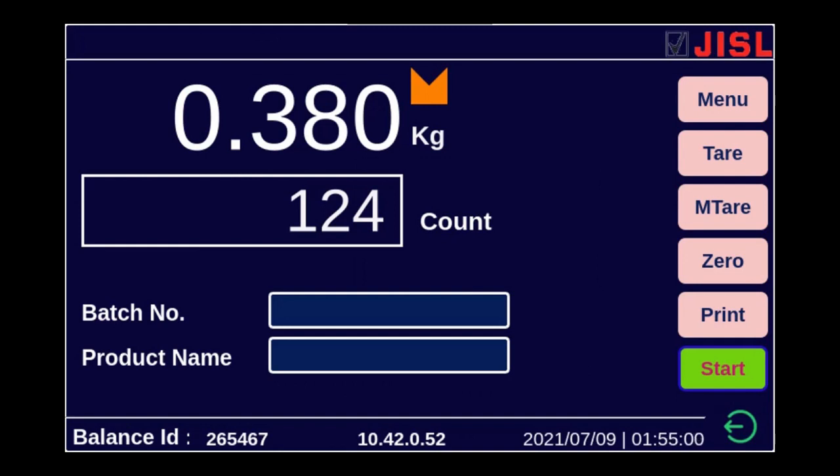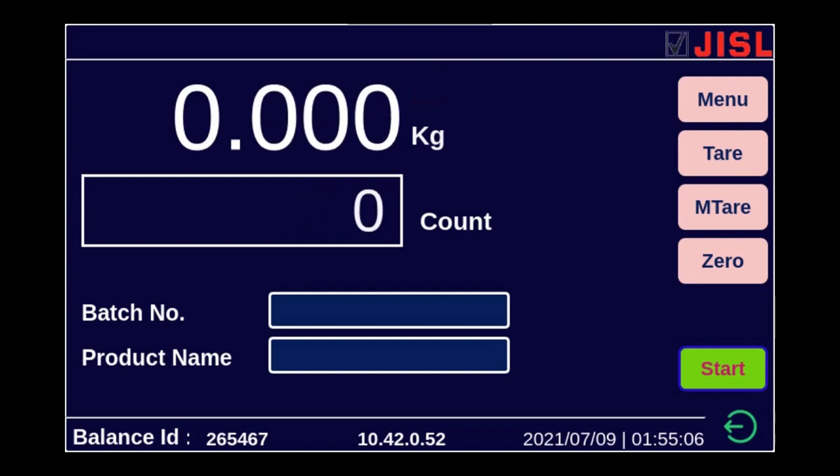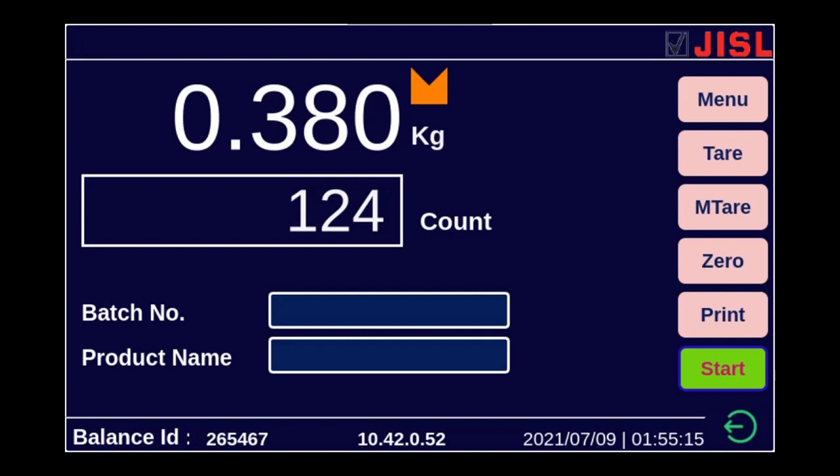After logging in, this is the dashboard of our indicator. This is a shipper scale with counting machine, and these are the biscuits that we are now counting. As I place the box of biscuits, it counts 124 biscuits. But this demo is about 21 CFR Part 11 compliance, so as I have logged in as an operator, the operator has got limited operation permissions.